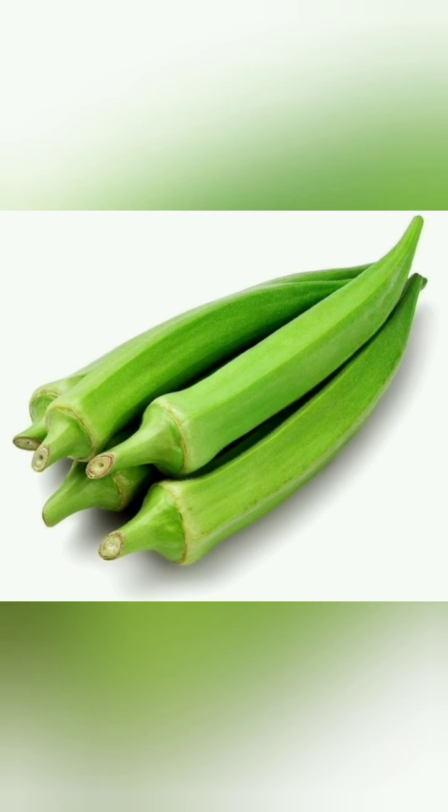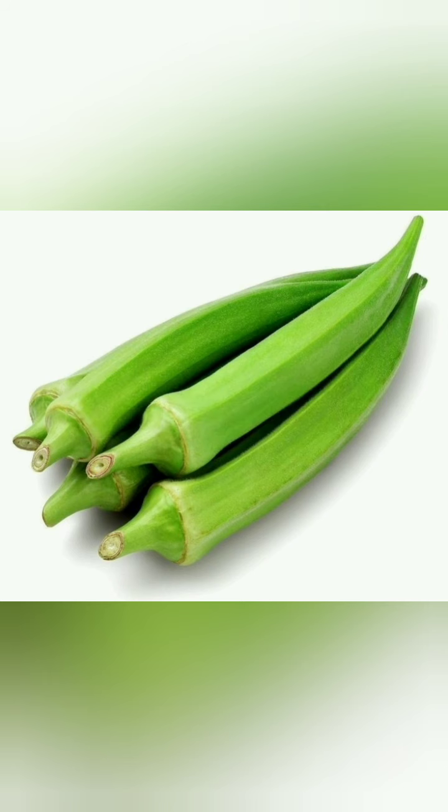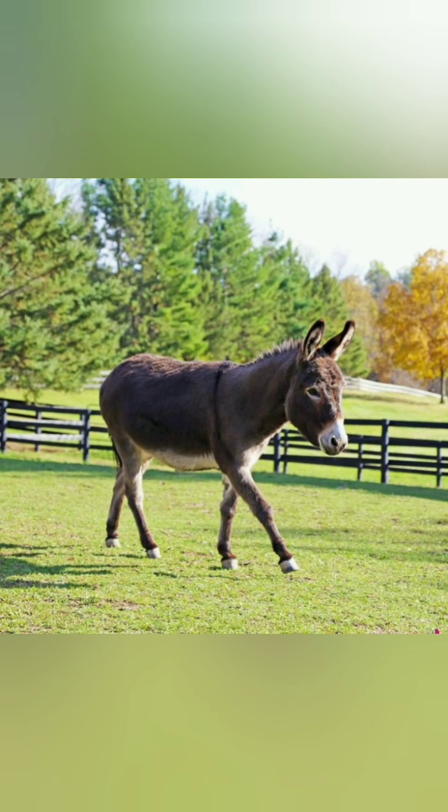It has a second name too — it is also called ladies finger. So maybe you have heard it: ladies finger. I also call it ladies finger in my country. Well, here is the next pick — do you know the name of this animal?